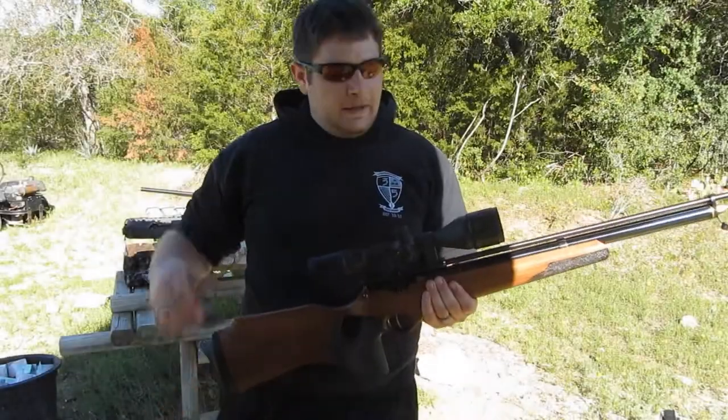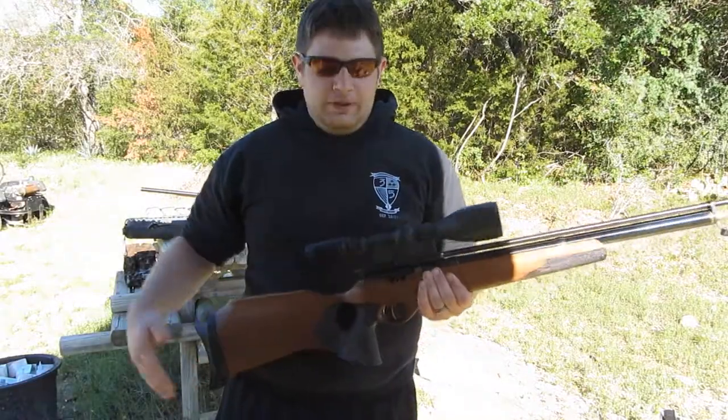Hey guys, welcome back to Air Nerd Corner. Today we're going to change things up a little bit and talk about used guns.